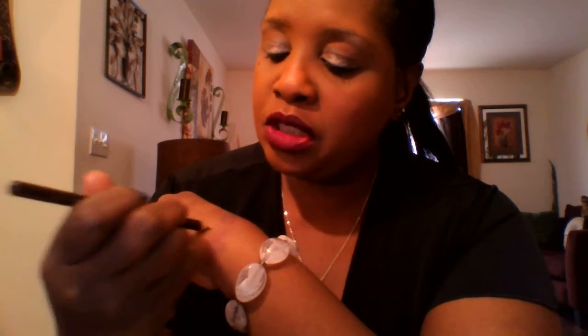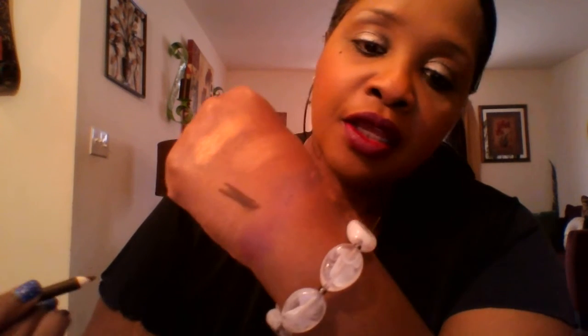A lip pencil — I think this is in chocolate brown. It's a Wet n' Wild lip pencil that I love. I've been using it so, so much. Sometimes I'll just put it on with some lip gloss.